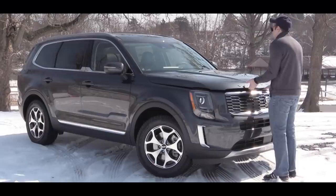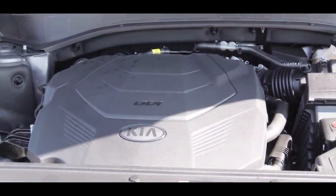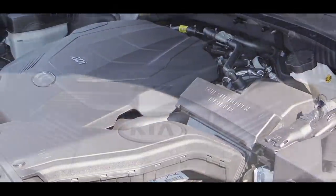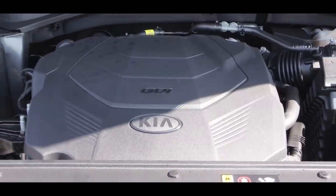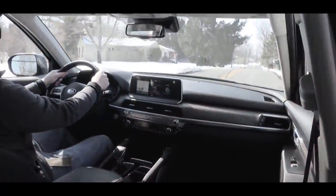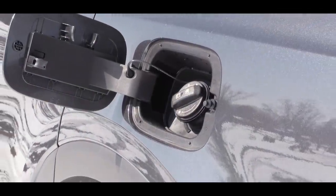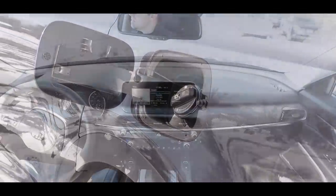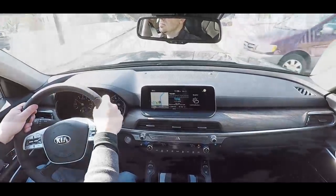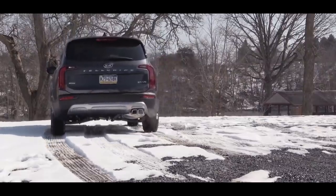Regardless of trim level, the powertrain on the Telluride will be the same: a 3.8-liter naturally aspirated V6 engine putting out 291 horsepower at 6,000 RPM and 262 pound-feet of torque at 5,200 RPM, sent to the front or all wheels via an eight-speed automatic. MPG comes in at 20 city/26 highway for FWD and 19 city/24 highway for AWD. Fuel recommendation is 87 octane regular unleaded.